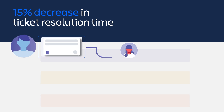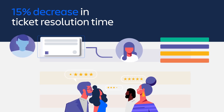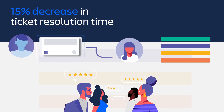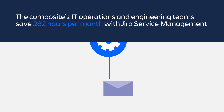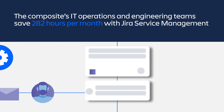The composite sees a 15% decrease in ticket resolution time due to more direct escalation paths, reduced triage time, improved ticket tracking and handling, and increased visibility and collaboration. Integration with Jira Software further unites the composite's service and operations teams with developers, removing silos and accelerating workflows.